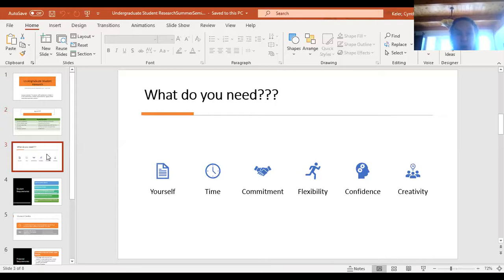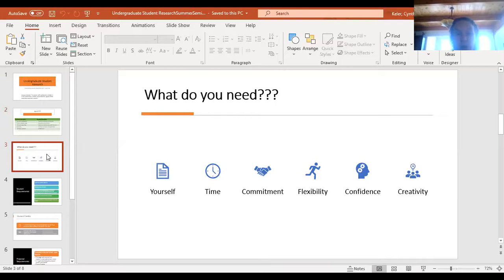This talk was really geared towards faculty, but we can relate it to students as well. What commitments do you need to do student research? You need yourself first of all, and a commitment of time — you have to make sure you have enough time to meet with students and help them, especially if they're doing lab techniques for the first time. You have to be committed to meeting with the student on a regular basis, be flexible, be confident this is going to work out, and you need some creativity.